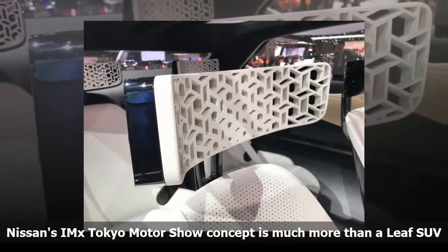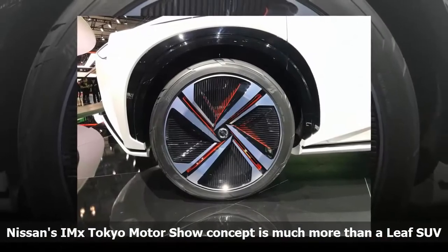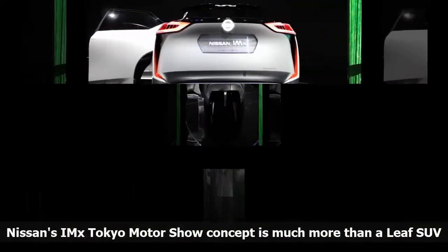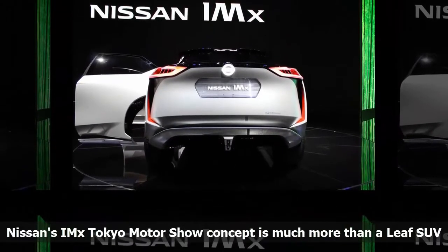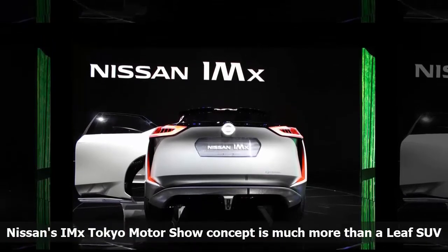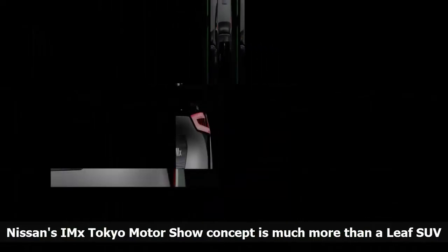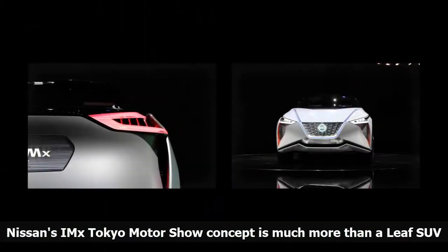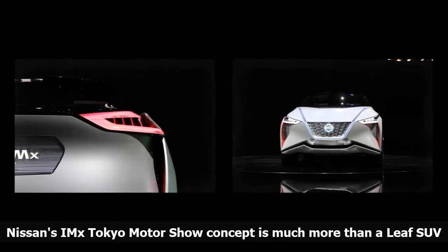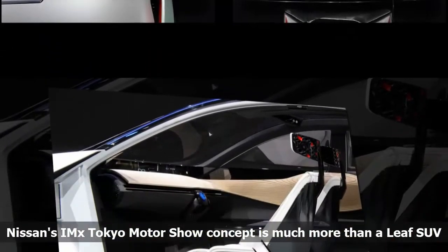The company says the battery provides 600 kilometers of range — 372 miles — on Japan's comparatively lenient JC08 test cycle. The IMX's interior features a wrap-around panoramic OLED instrument panel, as well as unusual seats that have been partially 3D printed and covered in material with a laser-etched pattern. Switches and knobs are notable by their absence, with most functions being carried out by hand gestures, eye movements, and spoken commands.